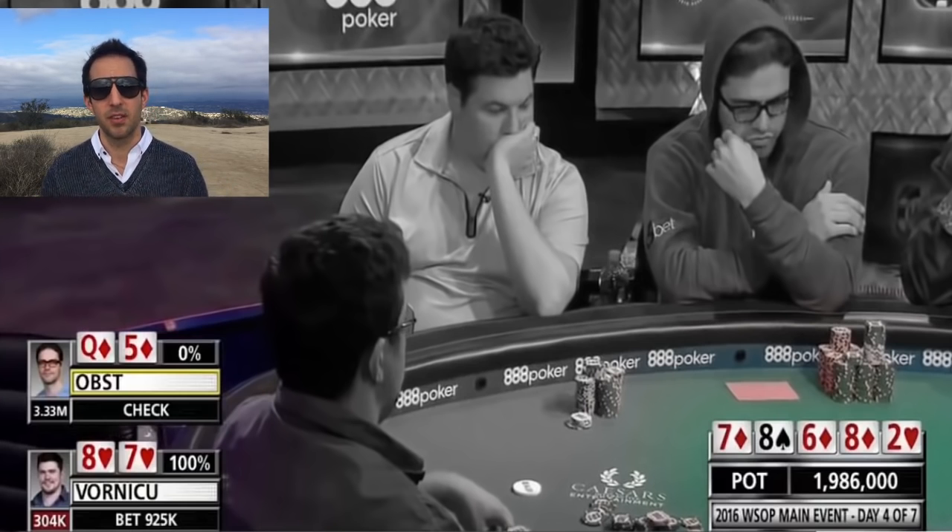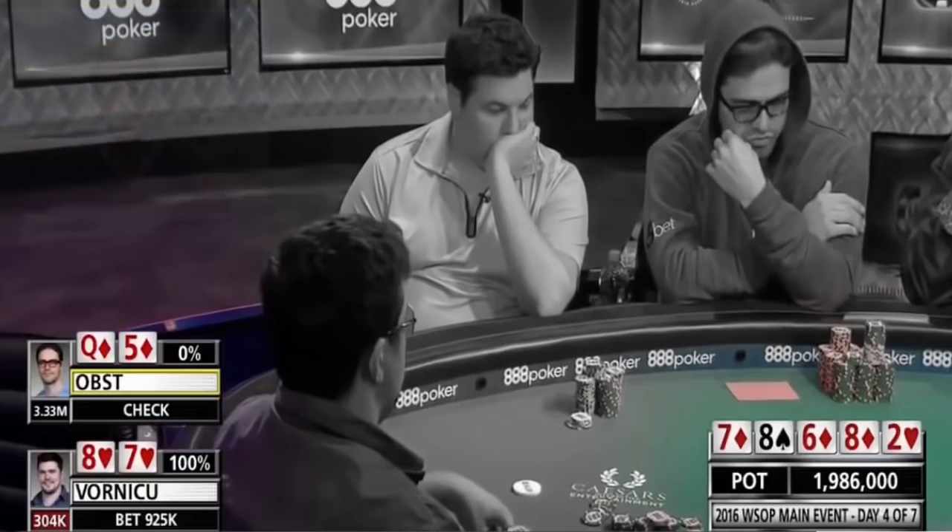I get it from a game theory perspective, but this is Vornikov's first deep run in the main event — how often is he going to bluff here in a limped pot in this situation? The answer is probably pretty slim, not knowing anything about him and just gauging my feel watching this hand in a vacuum.